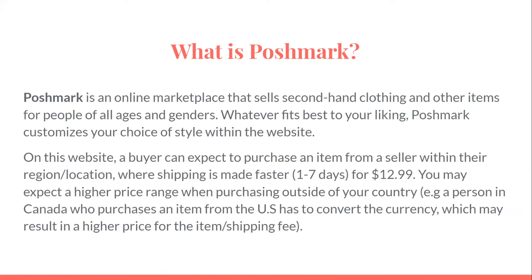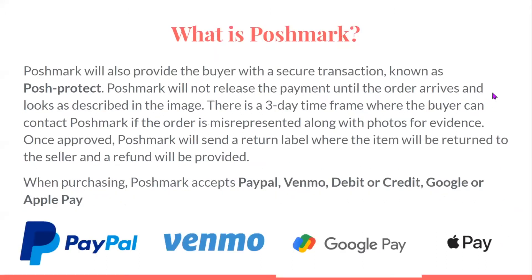You may expect a higher price range when purchasing outside of your country. For example, a person in Canada who purchases an item from the U.S. has to convert the currency, which may result in a higher price for the item and shipping fee. Poshmark will also provide the buyer with a secure transaction known as Posh Protect.